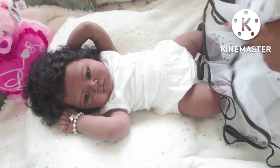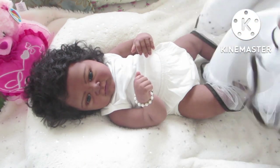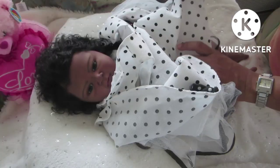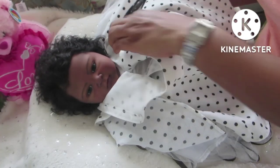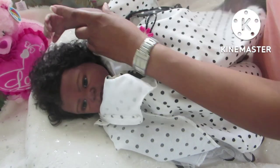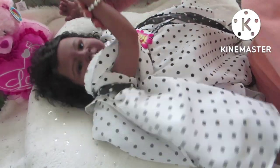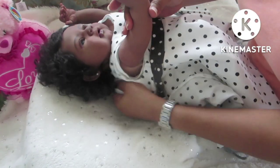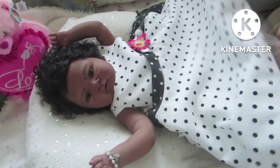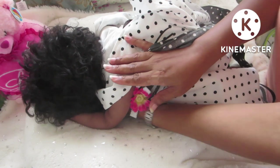My daughter wore this dress 15 years ago, and Skylar is probably the third baby to wear it. My daughter wore it first, and unfortunately she wore it at a funeral — my husband's niece had passed away. She was in a really bad car accident on her way to work and passed away on the scene. It was pretty bad.